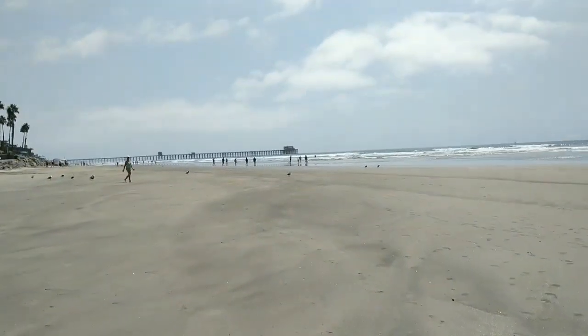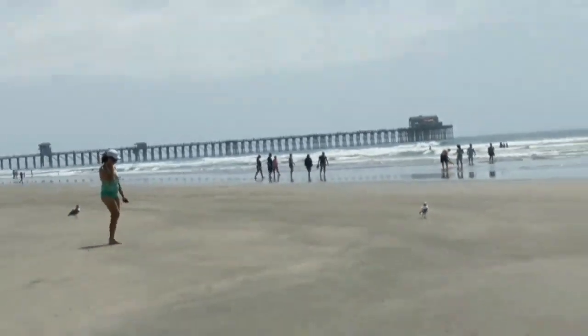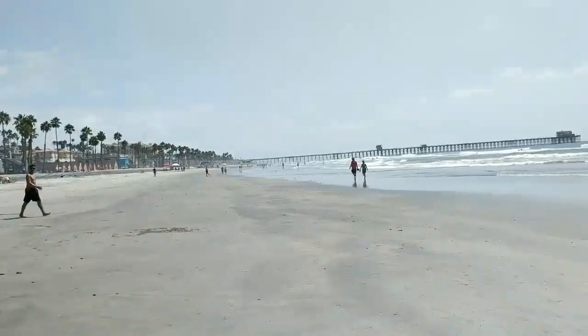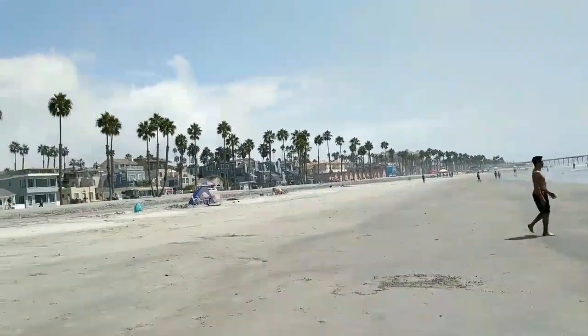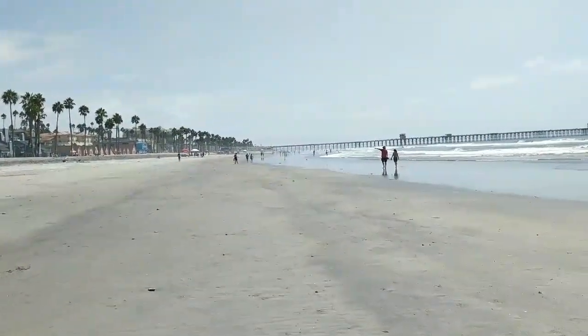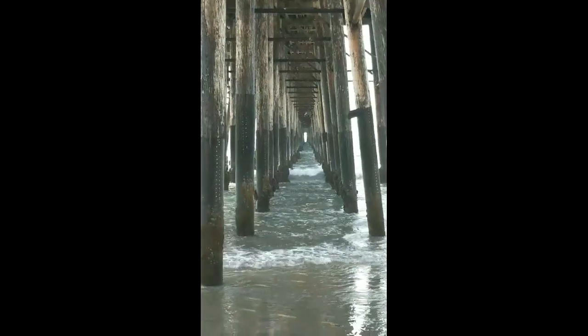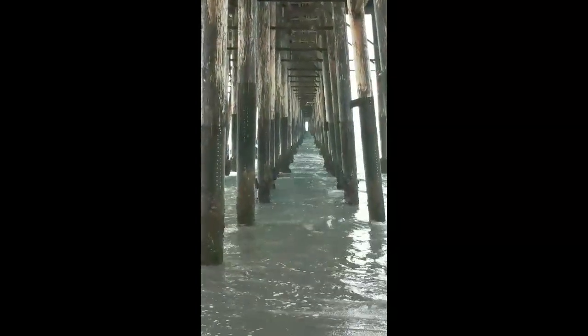It's pretty cool. Here's a great shot of the Oceanside pier. Nice walk on the beach. Check this out — underneath the Oceanside pier. Pretty cool. Perfect.